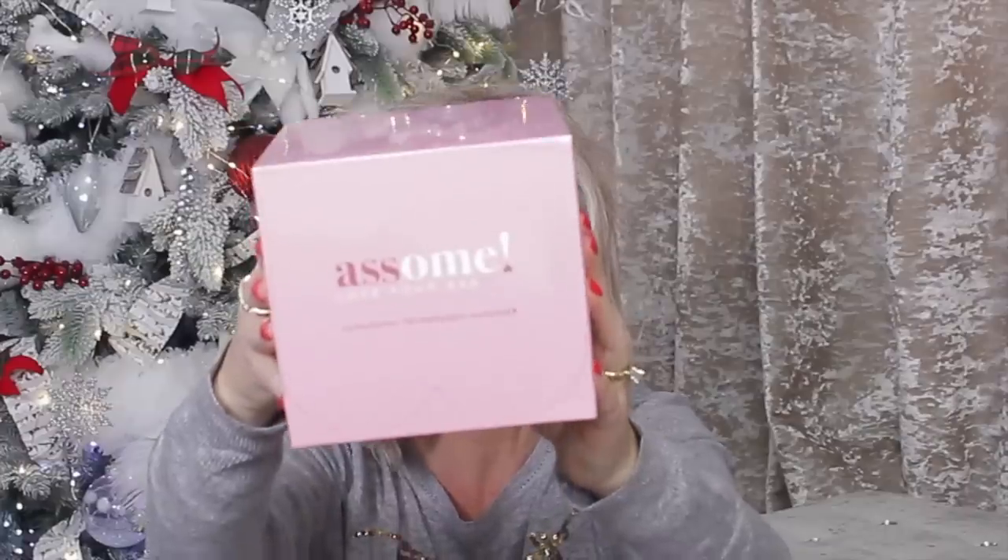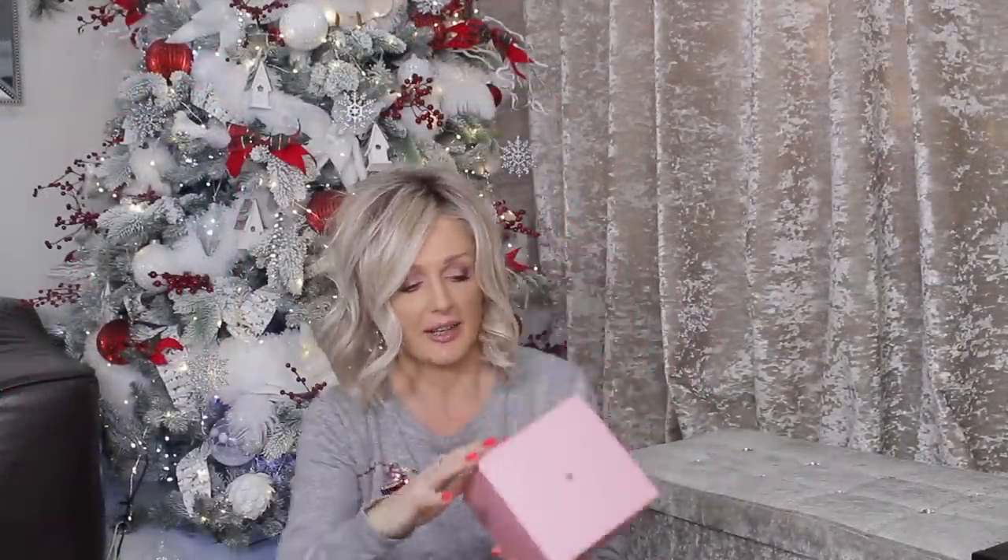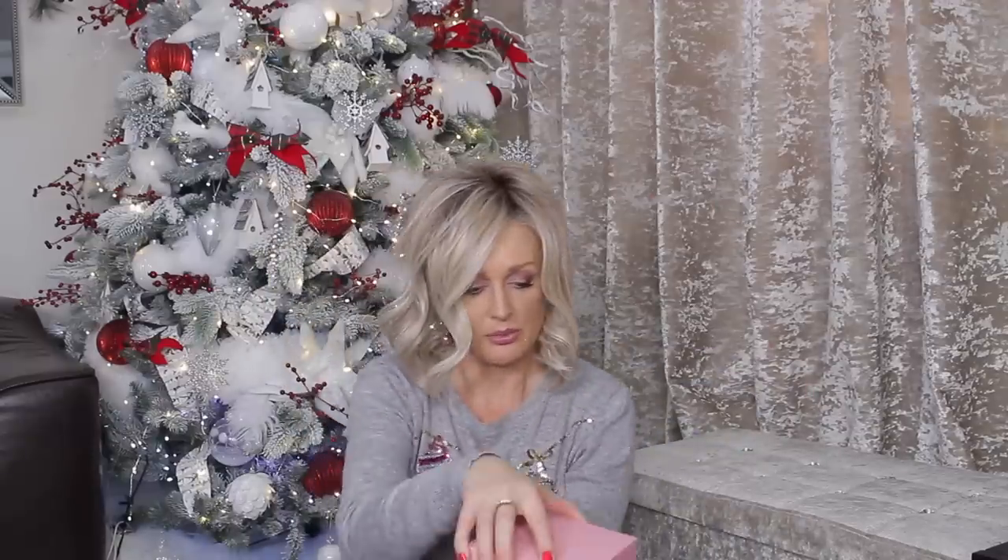That's a deep box. Merry Christmas from Awesome — spelled A-double-S-O-M-E, Awesome. So I suppose this is something for your ass. I feel like a little kid unwrapping Christmas presents! Okay — Awesome Love Your Ass Ultrasonic Technology Massager. It's got like ass cheeks on it — wow, it's a proper piece of equipment!